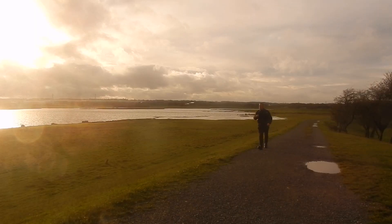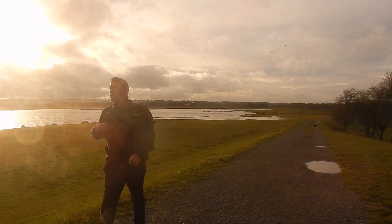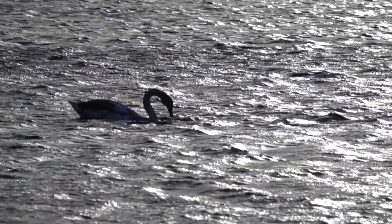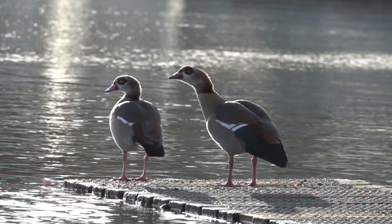I am at the Northampton Wetlands, an artificial lake that has been made to cope with any flood water. It is also a nature reserve. Many migrating birds settle here during the winter time, like these very rare Egyptian geese — they stay here in the winter and then they fly back to Egypt.